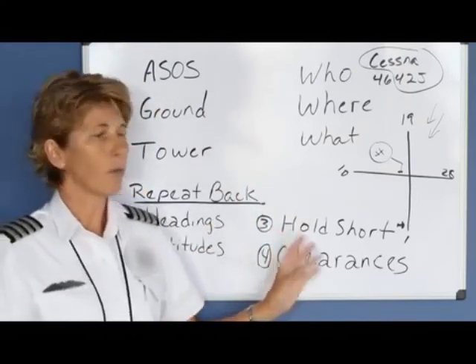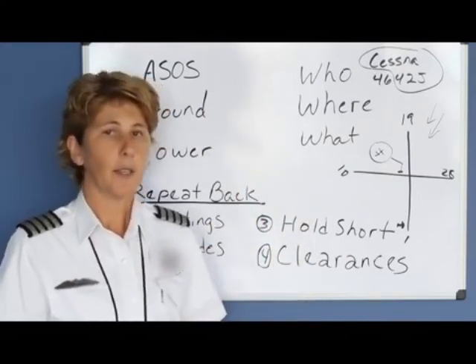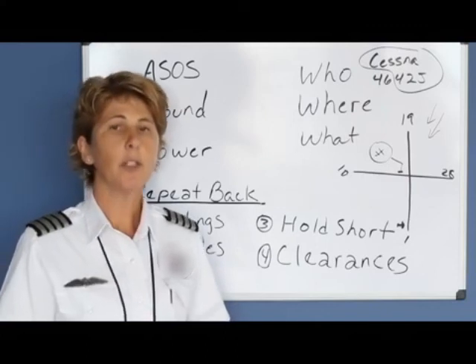This communication set is for a controlled tower airport. Later we'll talk about what communications you would use at an uncontrolled airport.